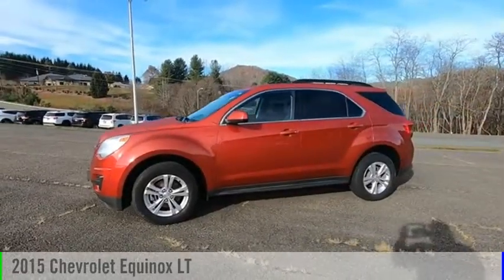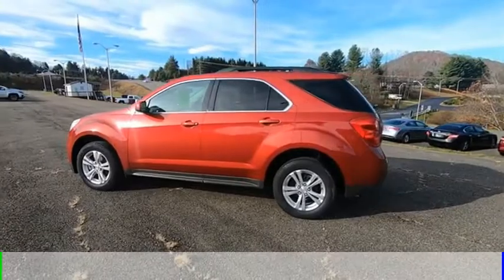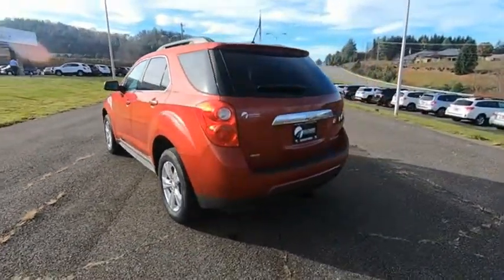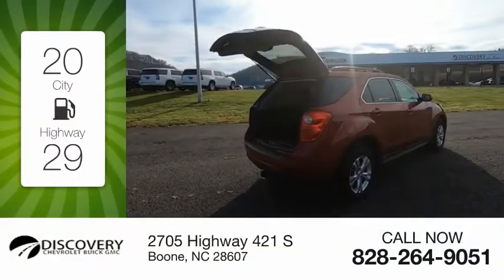Stop by and take a look at the 2015 Equinox. This vehicle is powered by an all-wheel drive, four-cylinder, 2.4-liter engine. Great fuel efficiency saves you money by requiring fewer trips to the gas station.